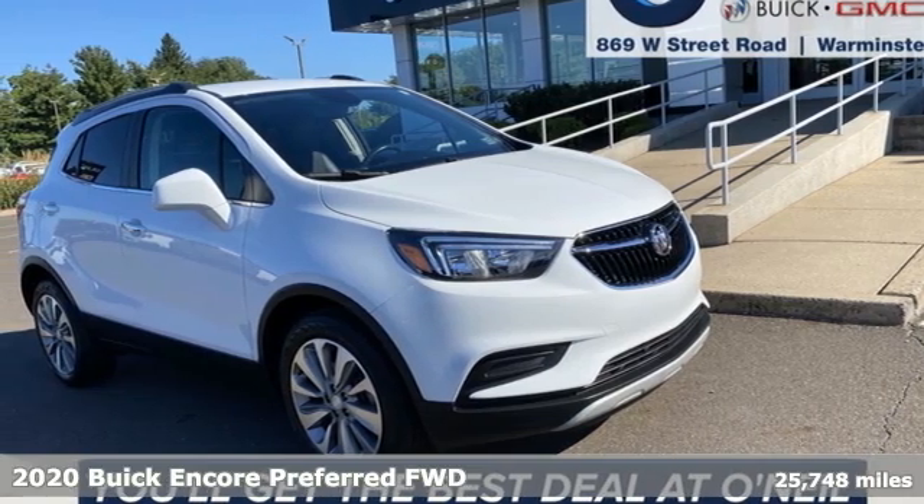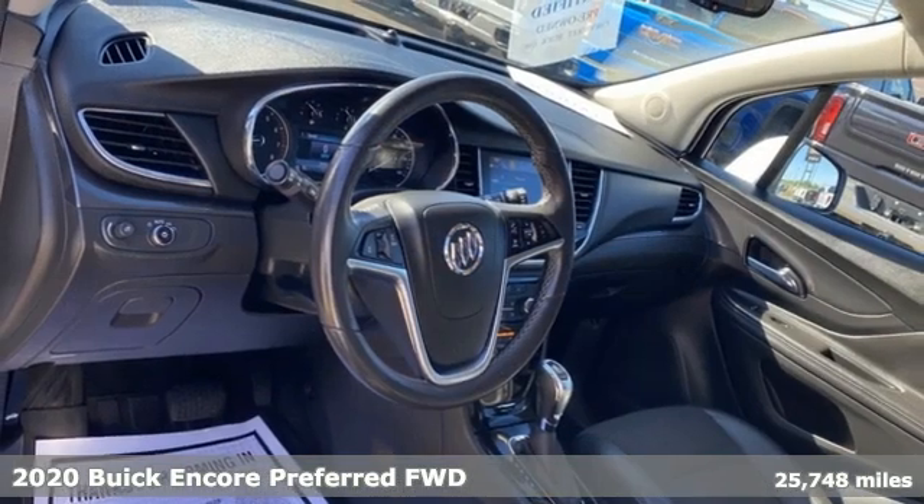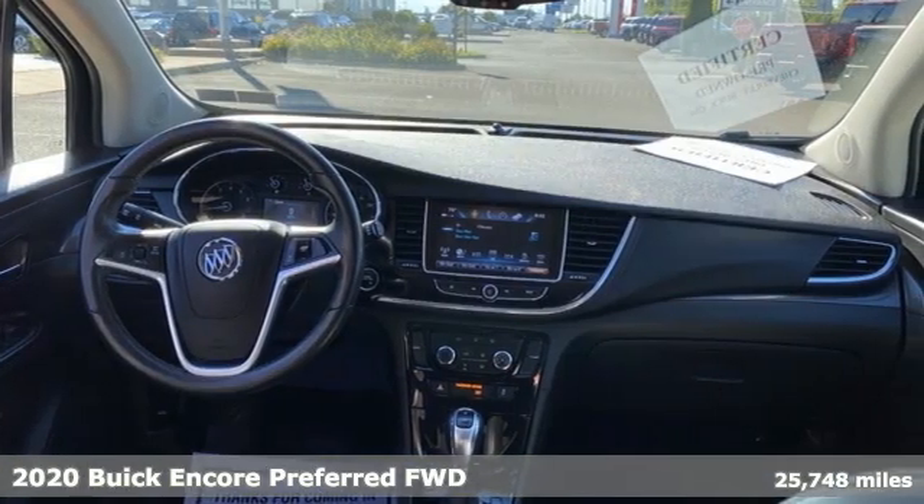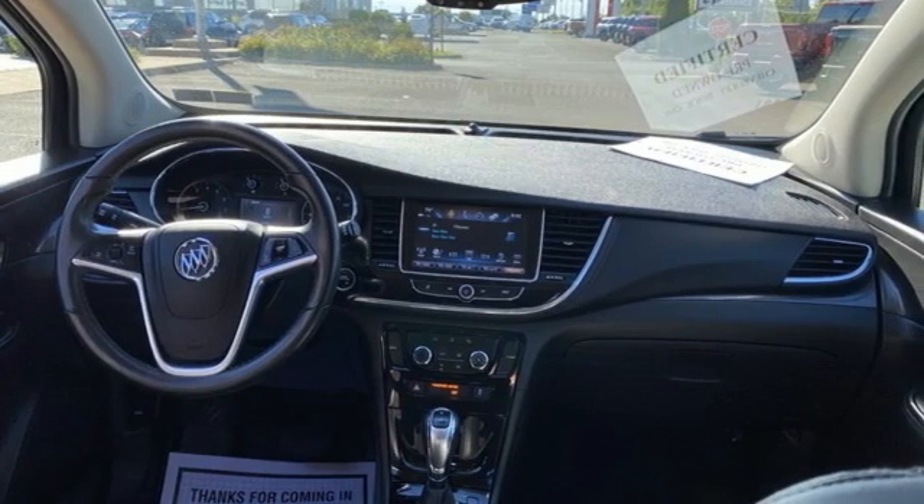It's a 2020 Buick Encore. Flexibility has never been more perfectly sized than with this stylish, nimble and luxurious Encore. You'll look forward to every drive with features like these.